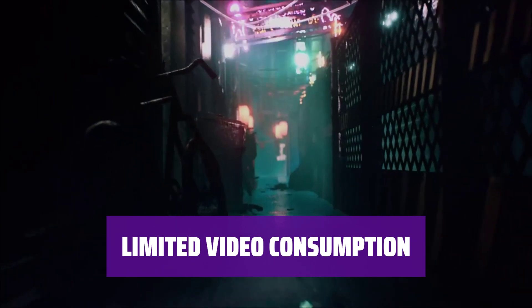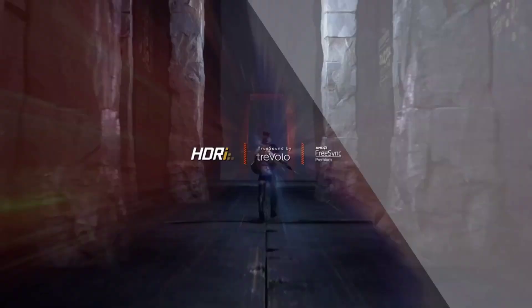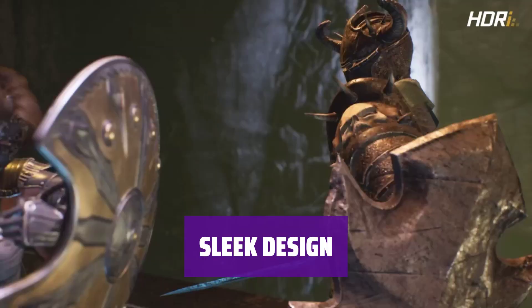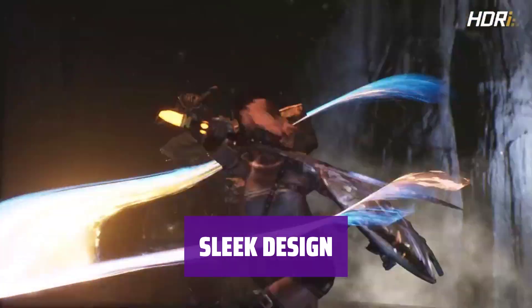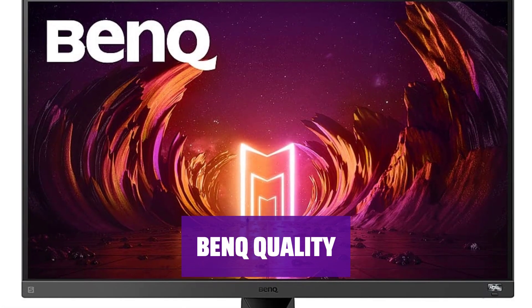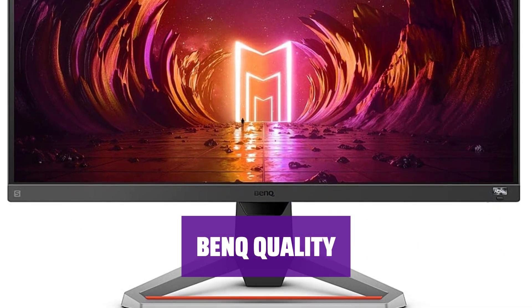While great for gaming, this panel may not be the best choice for watching videos or other content. Enjoy a sleek and modern design that fits seamlessly into any gaming setup. Trust in the BenQ brand for quality and reliability, and get the performance you need for your gaming sessions.